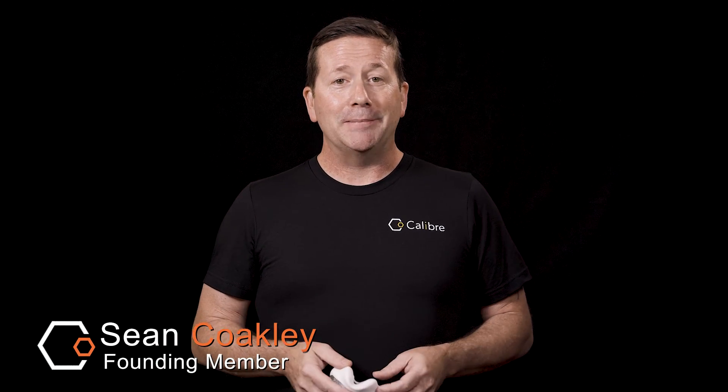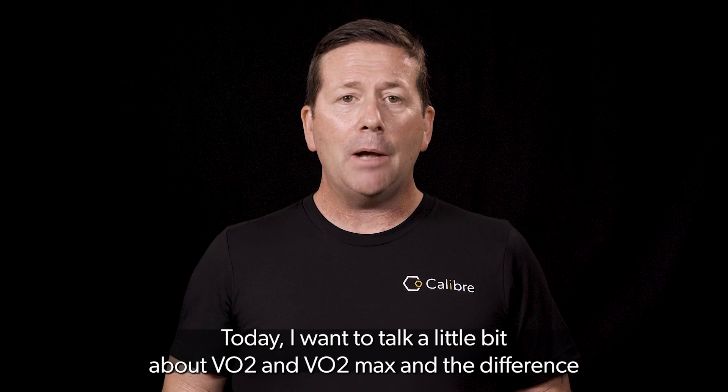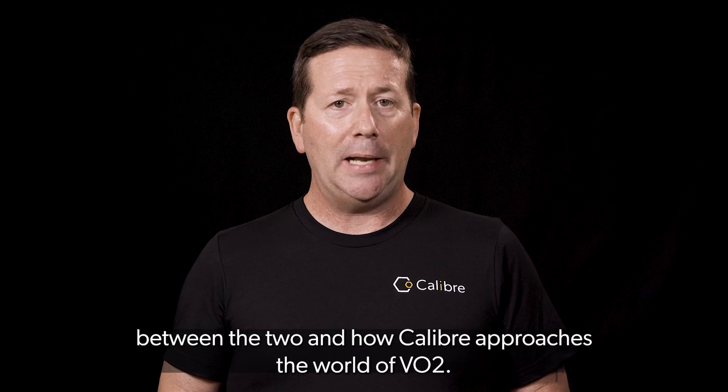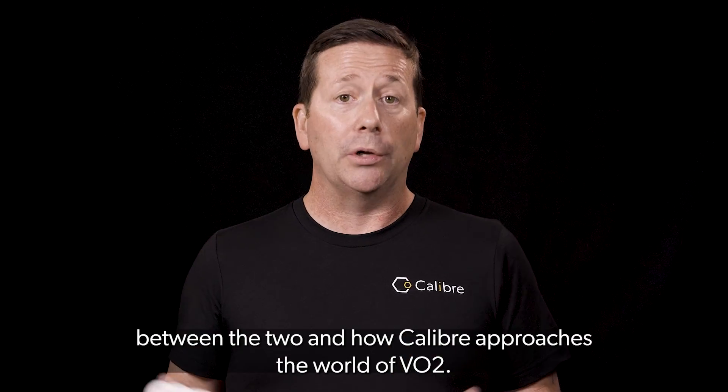Hi, I'm Sean Coakley, founding member of Caliber Biometrics, also known around here sometimes as the Chief Evangelist. Today I want to talk a little bit about VO2 and VO2 max, the difference between the two, and how Caliber approaches the world of VO2.